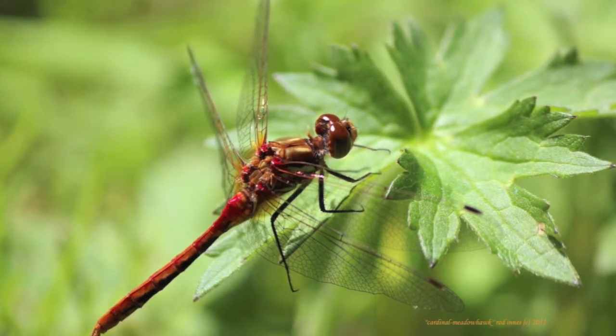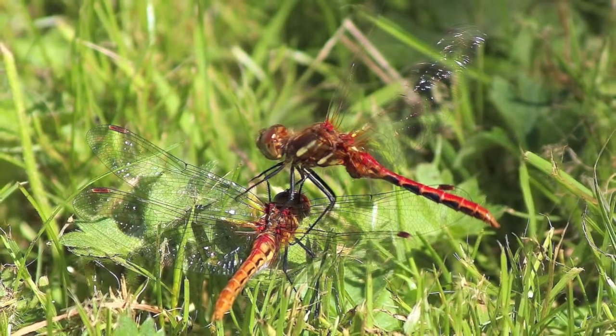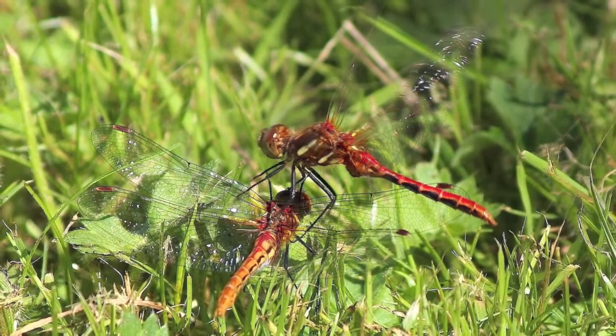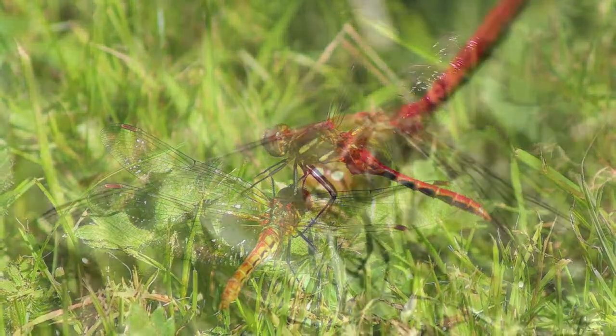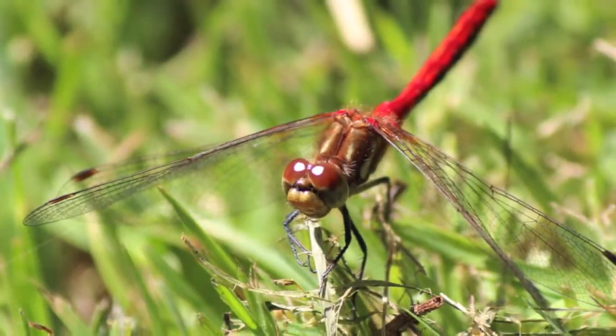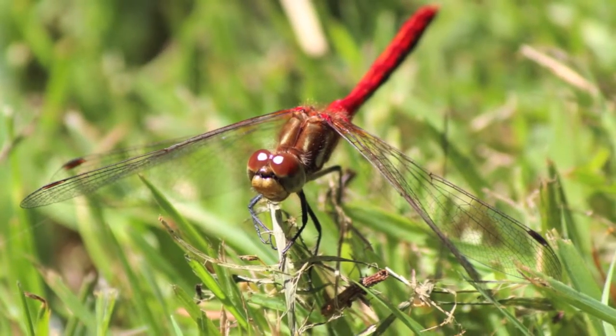These are some still shots of the male Cardinal Meadowhawk. Here is a pair in the mating ritual — male on top, the female on the bottom. And here is a shot of a male looking towards us, showing its huge compound eyes.